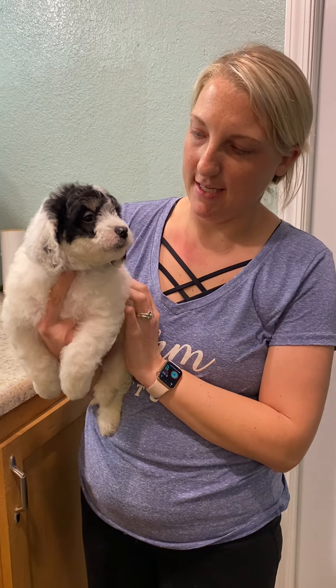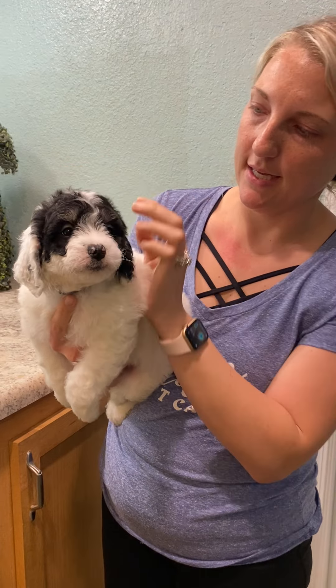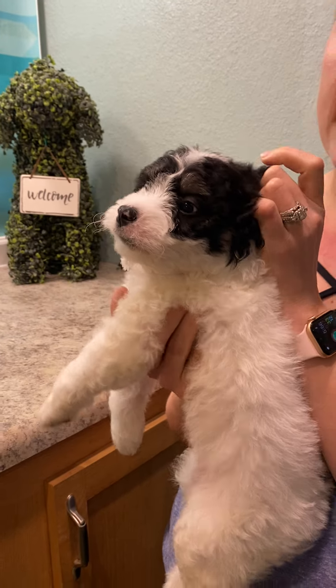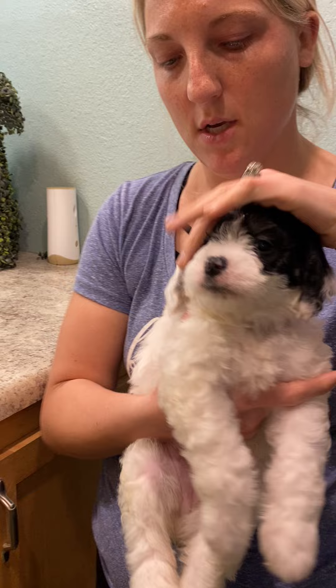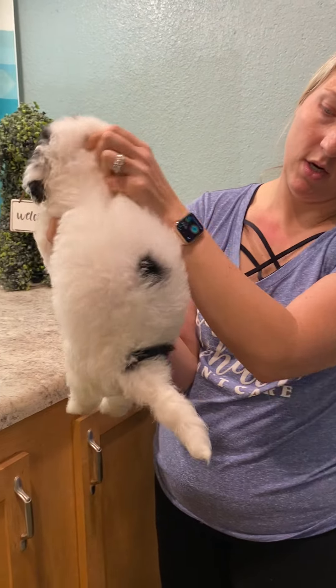Hi, this is Ellie and Jack's Boy Gray. He is a tricolored puppy. As you can see, he has the tan points above his eyebrows and he does have the tan points on his cheeks. However, he is mostly white on his back.